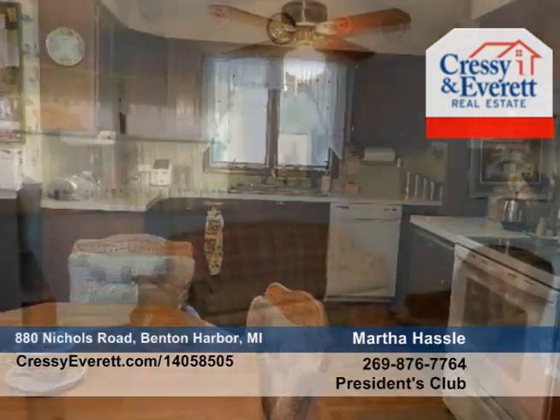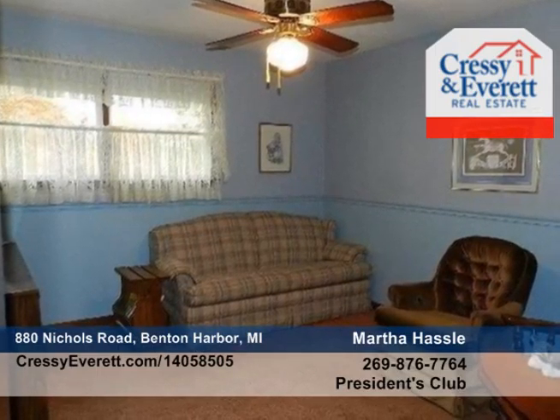The large, partially finished walkout basement is plumbed for a full bath, adding that extra space you'll appreciate. Two cozy wood-burning fireplaces make this three-bedroom, two-and-a-half-bath country home a delight.